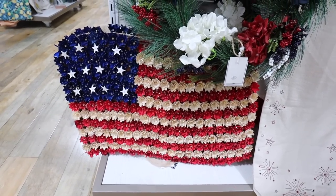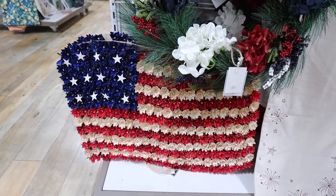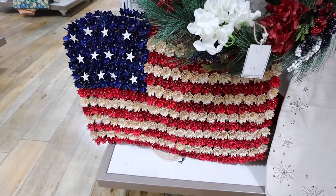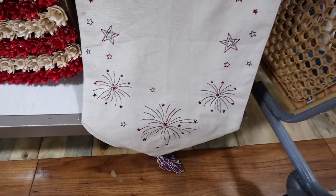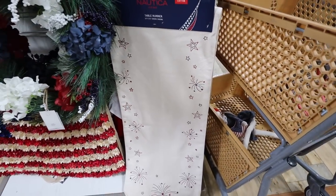I definitely thought the flag would be a lot more expensive. It's really cool for a front door — it's huge and could also be used as porch decor. The wooden flowers are pretty durable though if exposed to a lot of sun the colors might fade. There are also lots of really great table runners — this one from Nautica is embroidered with stars and fireworks, comes to a point at the end with red, white, and blue tassels, for $15. There's tons of really cute Americana decor and I'll definitely be back to show more over the next few weeks. I also did a whole Hobby Lobby video on their Americana decor collection, which I'll link below.